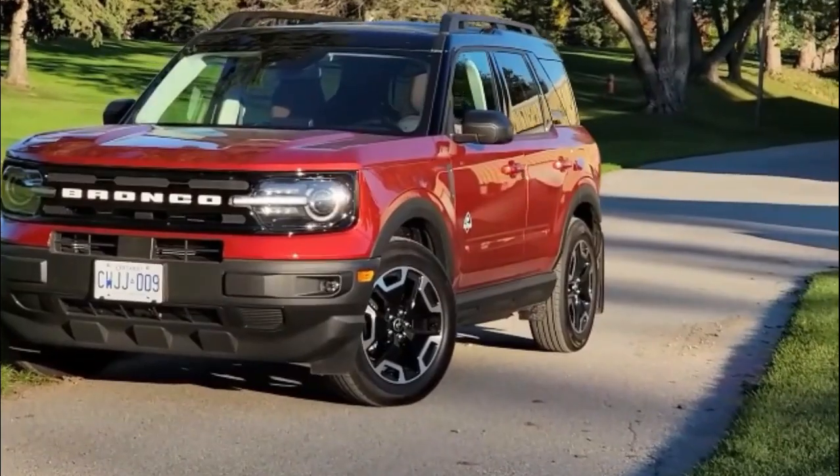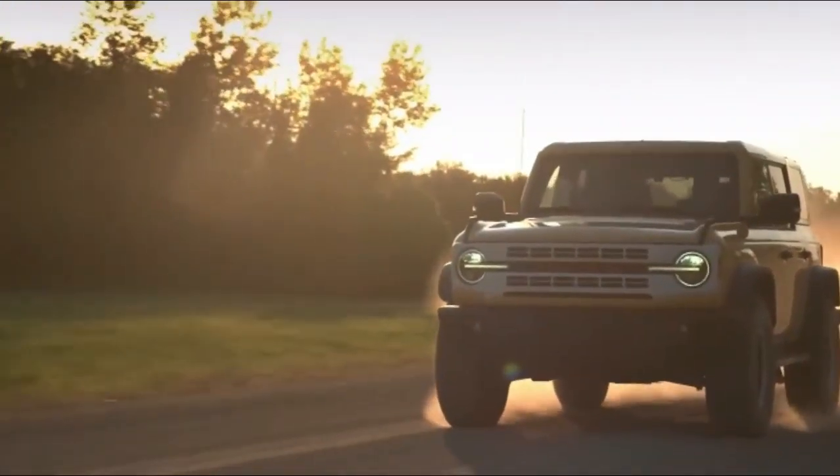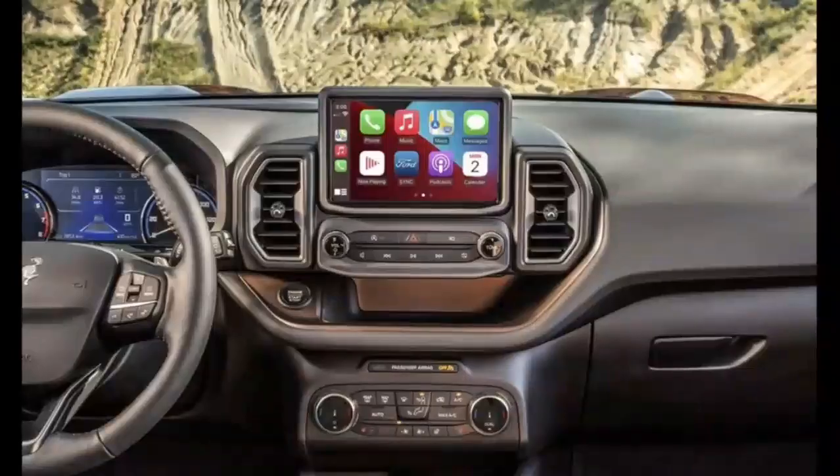The Bronco's on-road smoothness pleased us after our initial driving impressions. In addition to having more precise steering than the Wrangler's wheel, the Ford also has superior handling in general.